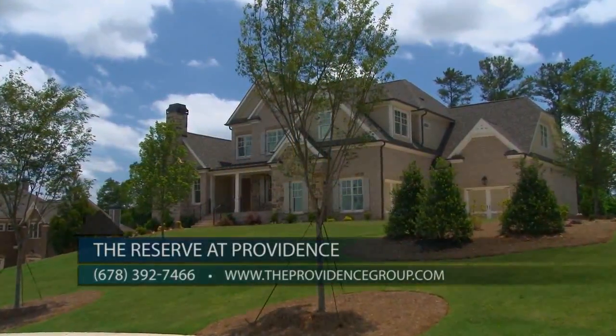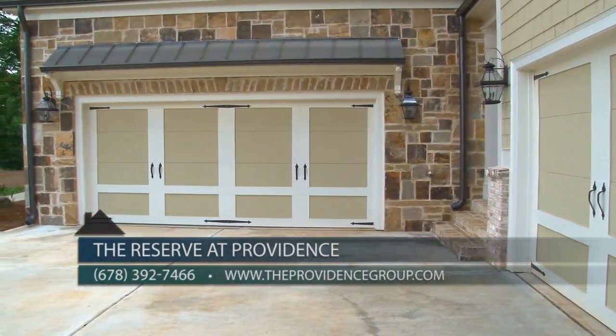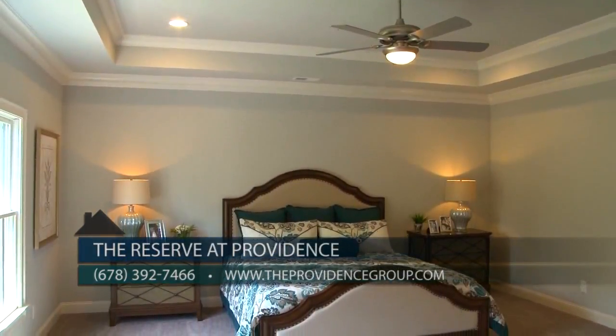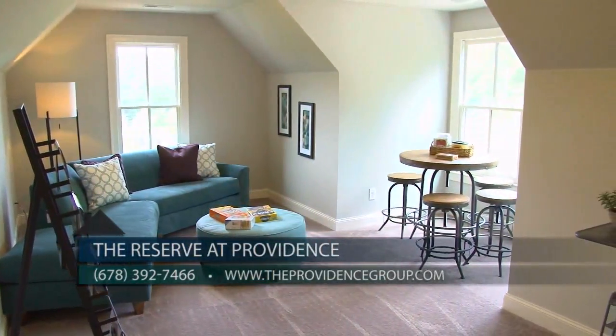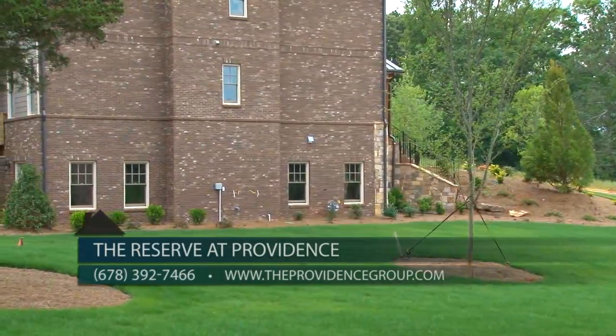Our home designs range from four to six bedrooms, up to five and a half baths, three-car garages, and up to 5,900 square feet. Home buyers can select from a wide variety of desirable options including owner suites and guest bedrooms on the main level, third-level retreats, media rooms, keeping rooms, two laundry rooms, and finished basement layouts.